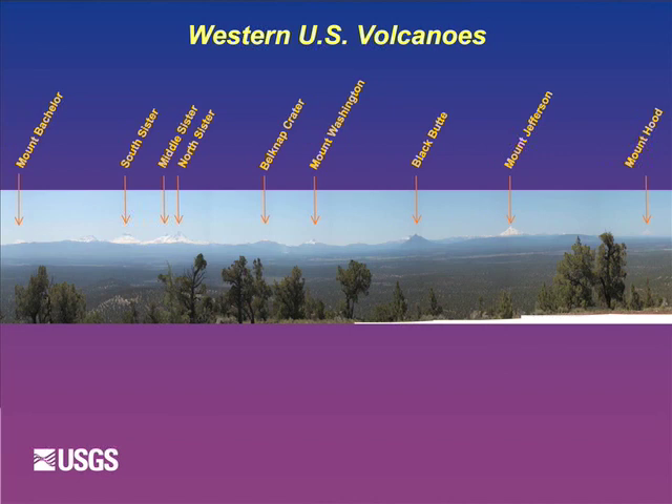This picture is taken from a vantage point fairly close to Redmond. There are nine volcanoes going from Mount Bachelor on the south on the left-hand side up to Mount Hood on the right-hand side. Not included here is Newberry, which you could see off to the left from this vantage point, and Mount Adams off to the right. It's a great place - there aren't many places in the world where you can see something like this.